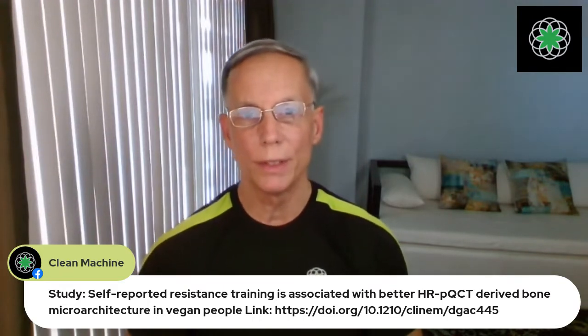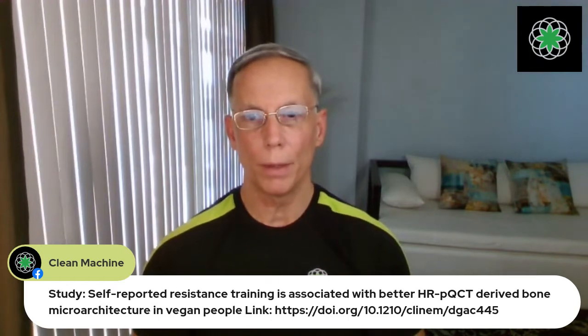The title of the study is: 'Self-reported resistance training is associated with better HR-pQCT-derived bone microarchitecture in vegan people.'